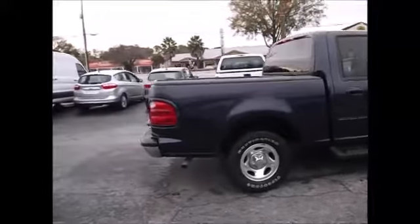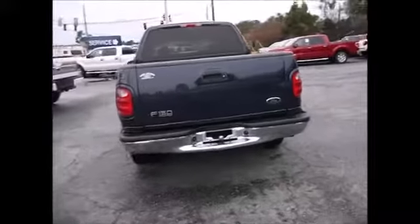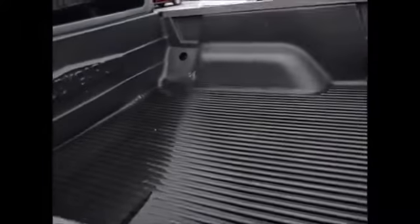This has the 5.4 V8 Triton motor in it. It also has a bumper-mounted hitch, drop-in bed liner, and is very, very clean inside and out. This truck was very well taken care of. It has running boards and slightly tinted back windows.